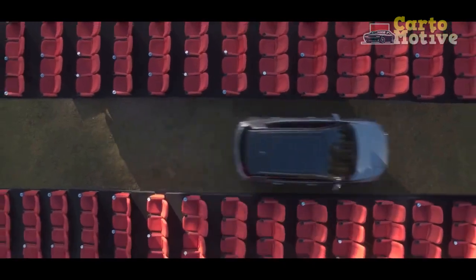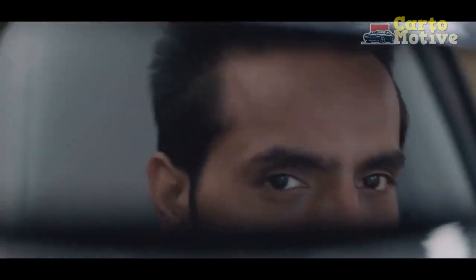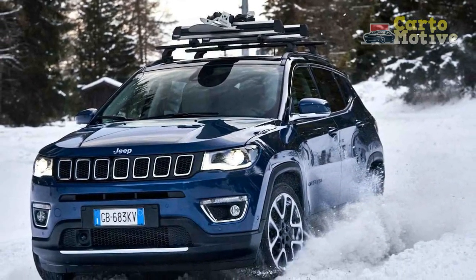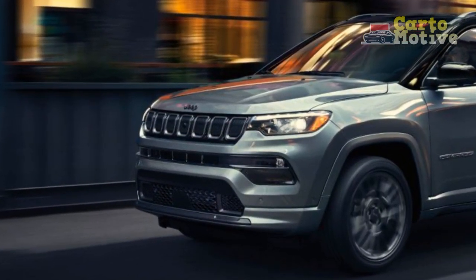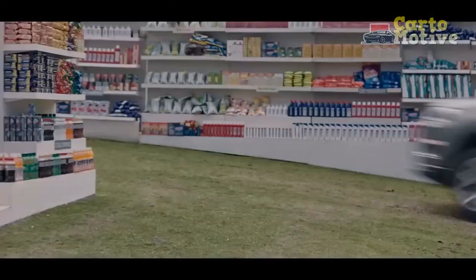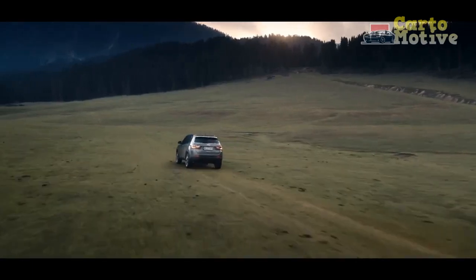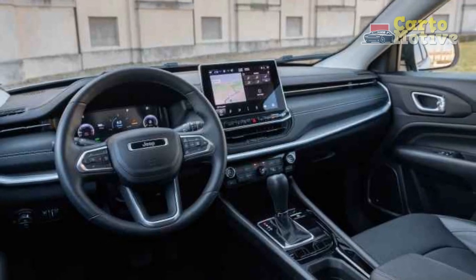The Jeep Compass has finally morphed into the compact crossover SUV it was meant to be all along, thanks to the attention lavished on it six years into its production run. In many ways it's not an exceptional vehicle, but neither are most contenders in this segment. However, with the new 2.0-liter turbo engine, refreshed exterior, and improved interior, there is now lots more to like about it. The Compass also received a good safety review from the IIHS and has a consistently reliable reputation with very few recalls.